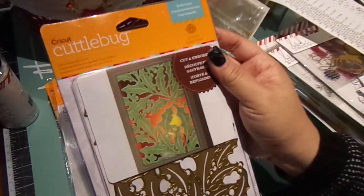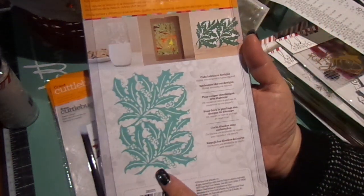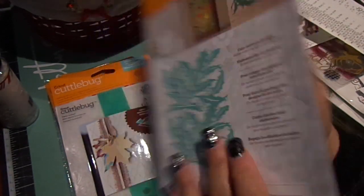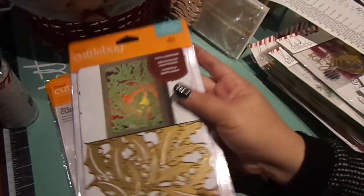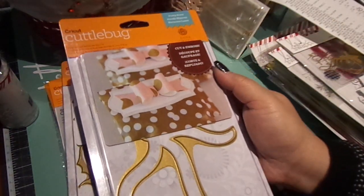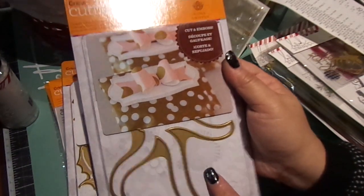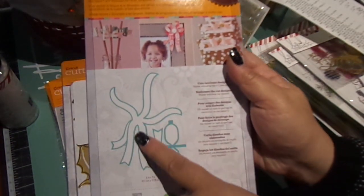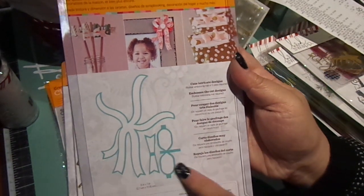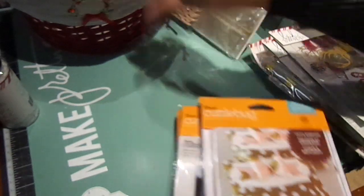I also got these dies. This is the Holly Layer — it's huge, about $5.99 for this one. This one was only 25% off, so it was $14.99 plus the additional 20%. I really like it because of this bow right here — you get this die which creates one bow, and then another bow shape as well. And then that's my basket that I found there.